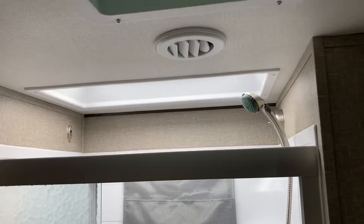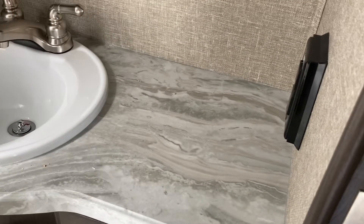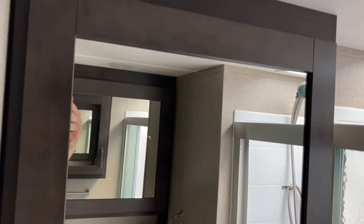Taking a look at the bathroom before we wrap things up — nice big double-wide shower with a skylight above and a nice vent. There's a good-size sink with a little counter space to the right, medicine cabinet, towel ring, corner foot-flush toilet, and another little linen chest at the back that gives you all kinds of room to store your goodies while you're away.